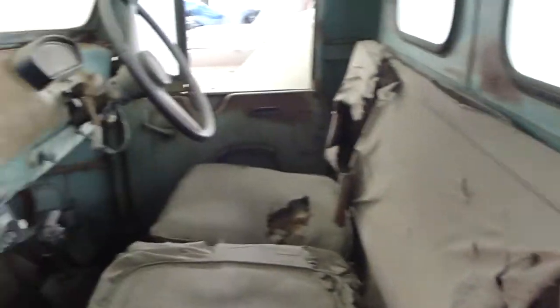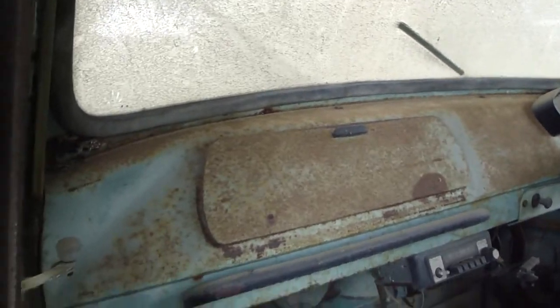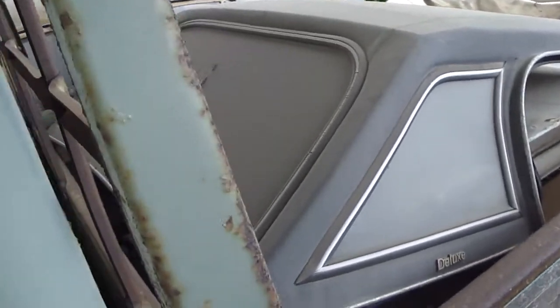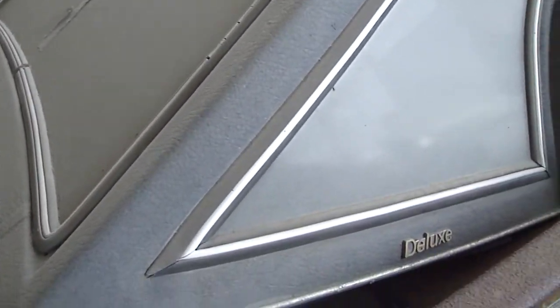Whoa! It's had a hard life. It continues to have a hard life, but still being a truck and getting stuff thrown in the back. What's that? I know what it is, but what for?